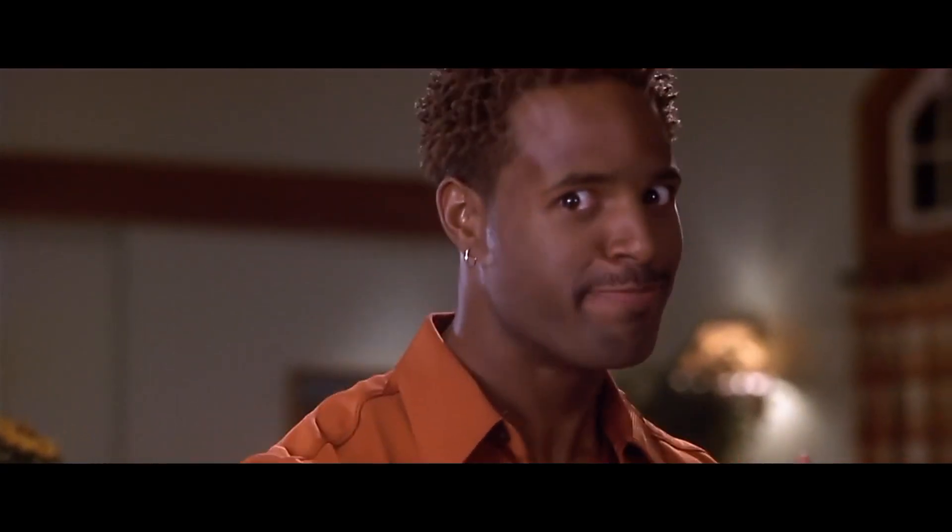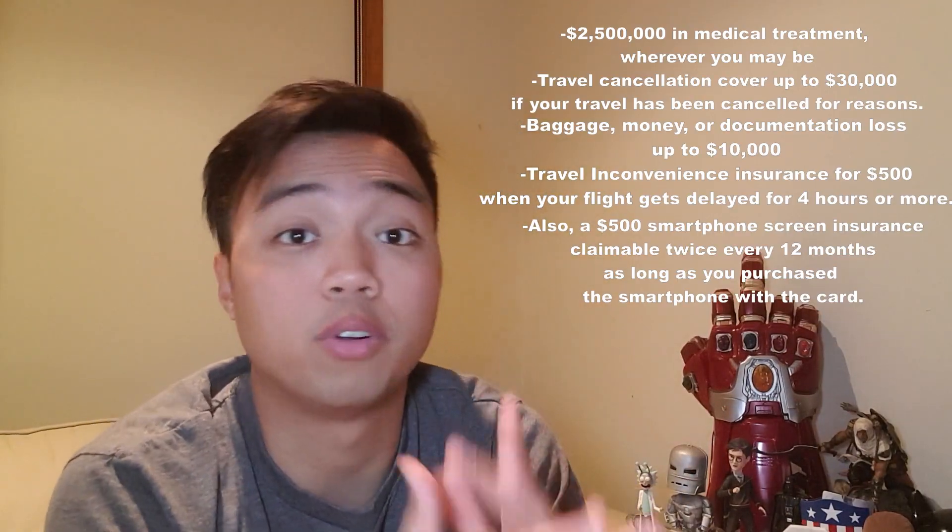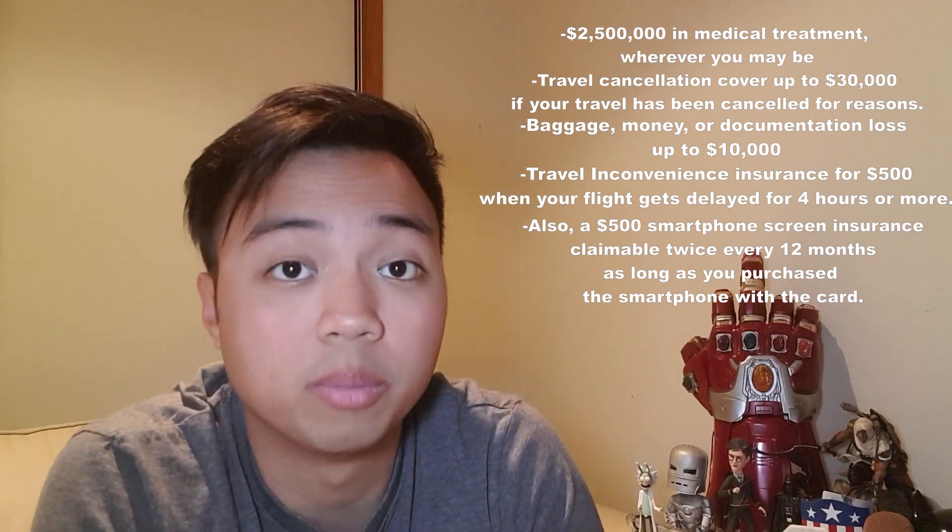You'd also be getting a myriad of travel insurances, which could cover you for different amounts in different circumstances. Going back to my story earlier, this is why I got a free hotel stay at Sheraton Grand Sydney. I booked a hotel stay as soon as my flight was cancelled and I was fortunate enough to use my American Express Explorer card, which gave me that automatic travel insurance that I needed.